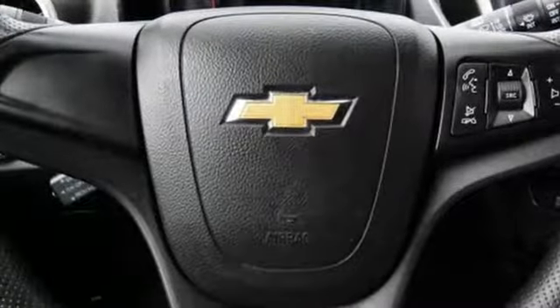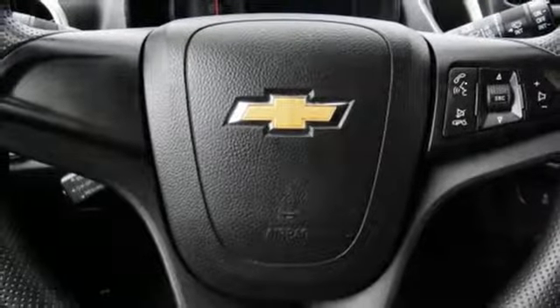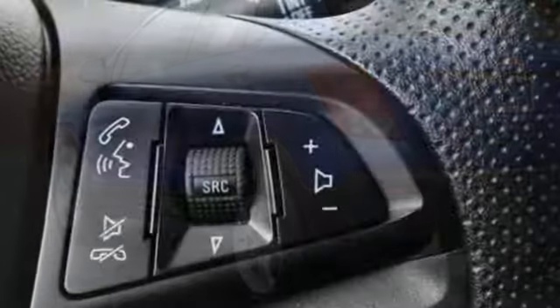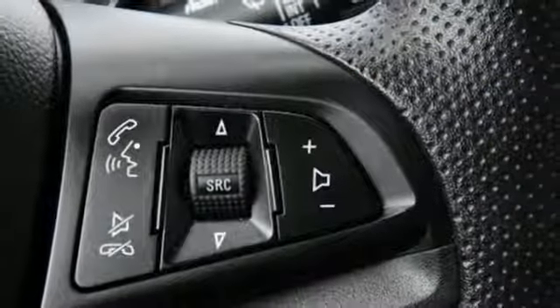The keyless entry grants access to the effortless, flat-folding seats so you can get loaded and start moving with a full range of technology: Chevrolet MyLink, a backup camera, and even your own WiFi with OnStar 4G LTE.